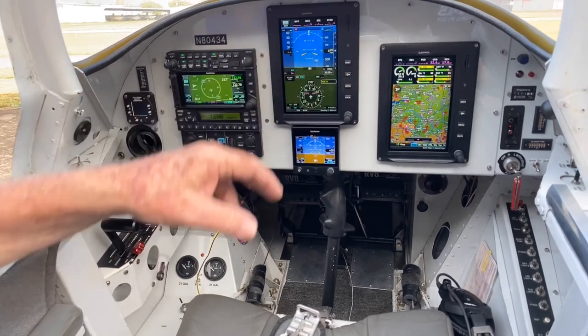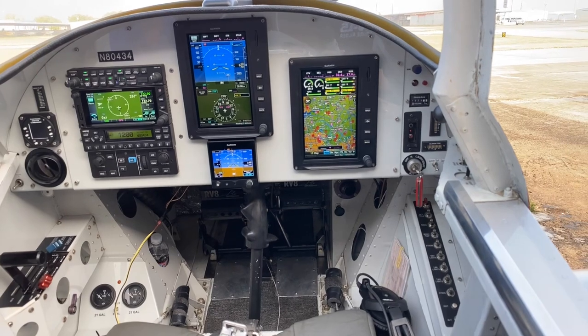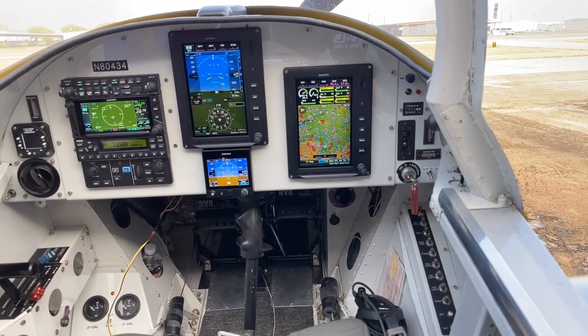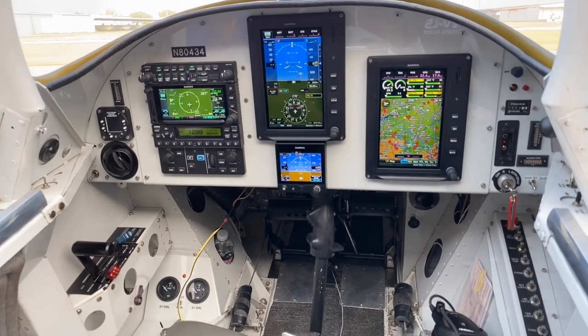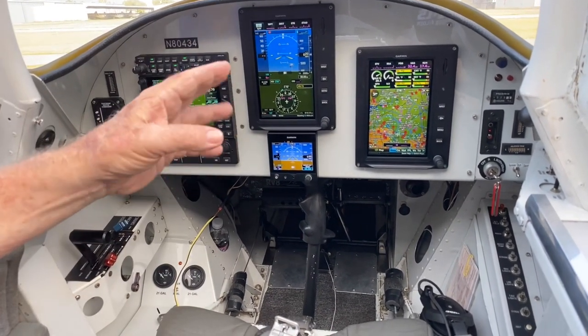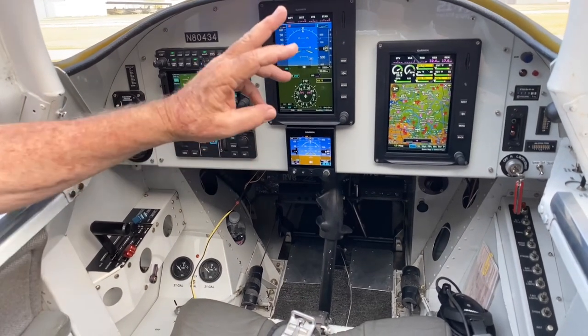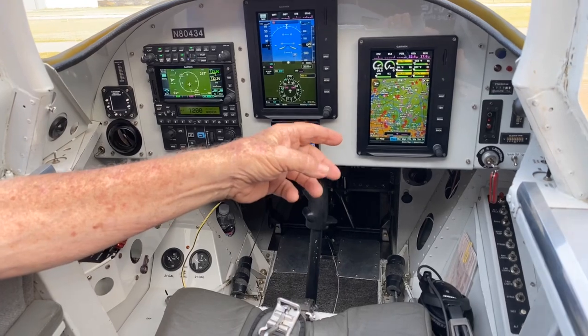These two screens are identical. They are touch screens. We really waited for the portrait touch seven-inch screens to come — they were the last to be introduced, and they are marvelous. Both of them are identical and they'll both do each other's jobs. So if this one were to fail, everything would jump over to that one immediately, and vice versa.